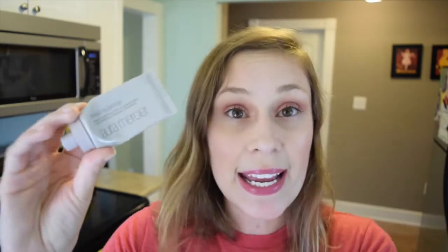Here we go — tinted moisturizer by Laura Mercier. I finished this in a project pan. This is an 8 on my scale. Love it. It just makes my skin look flawless. It's easy to use with a beauty blender, a brush, or my fingers — there's just no wrong way to use it. It is in the color Nude. I would repurchase this in the future as well.